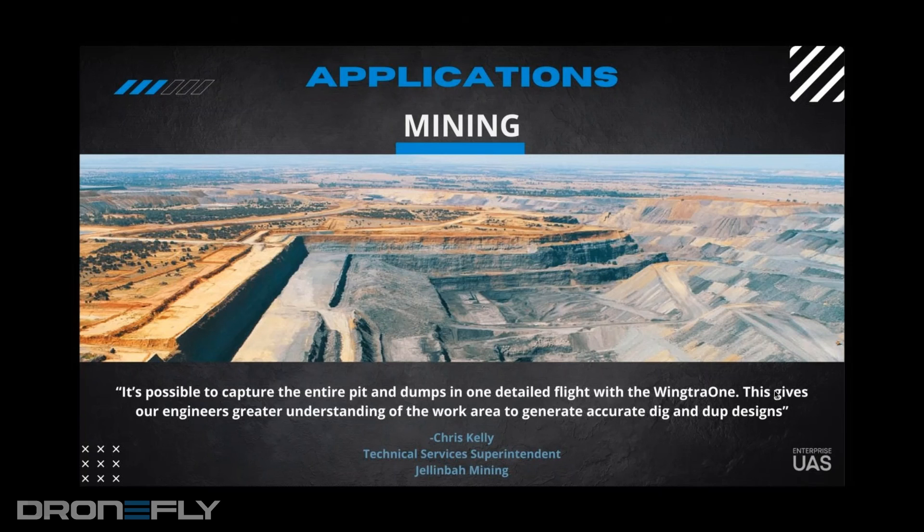It's stockpile management, cut and fills, pre-blast, post-blast. And if you want to include landfills on a slightly side note, it's the perfect way to measure the life expectancy of landfills and things like that as well.